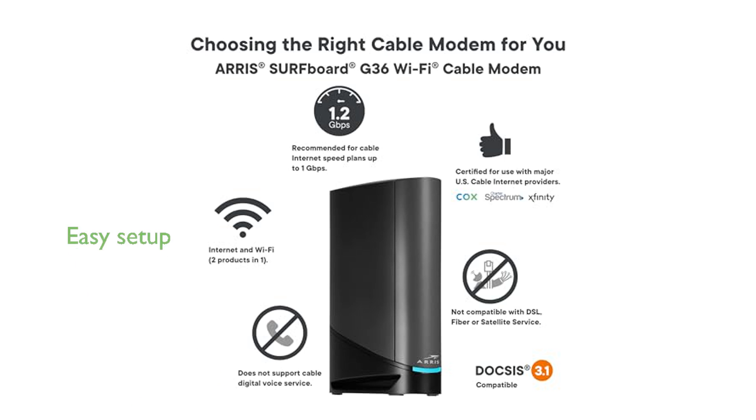Setting up the ARIS G36 is straightforward and secure thanks to the Surfboard Central app, which provides step-by-step instructions and real-time monitoring of your network.